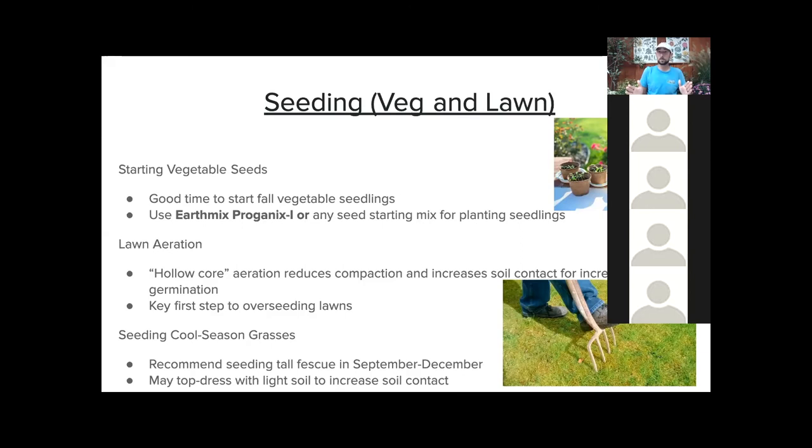September through December is the realm I like to seed in. You can also top dress lightly with soil — I prefer this over straw just to increase soil contact and get the most germination.